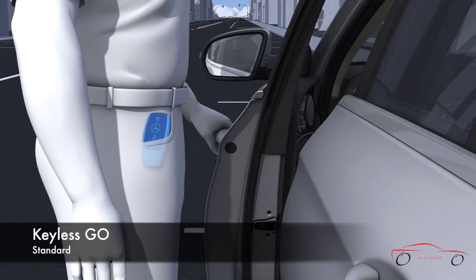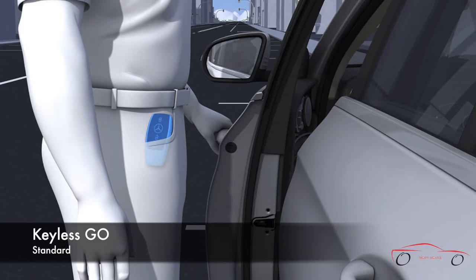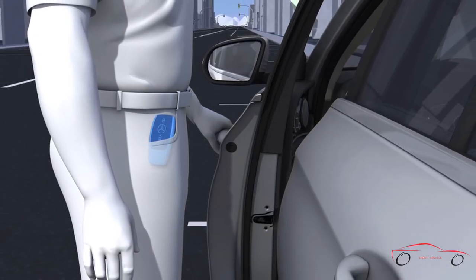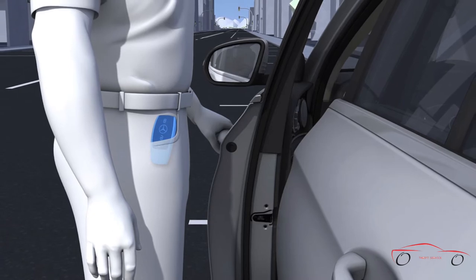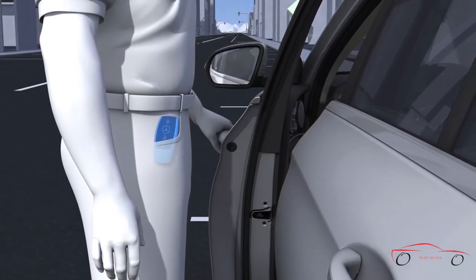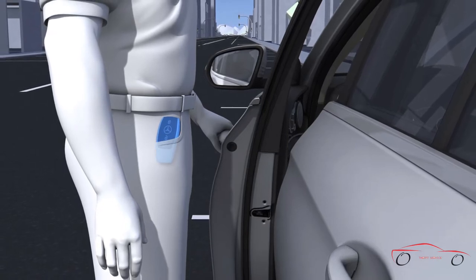A leap in ease and efficiency pioneered by Mercedes-Benz, Keyless Go lets you unlock, start and drive away without removing the smart key from your pocket or purse. You can lock and unlock the doors with a touch of the exterior handles, and start the engine by stepping on the brake pedal and pushing the keyless start button on the dash.